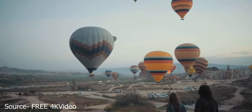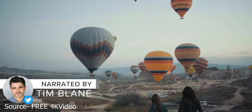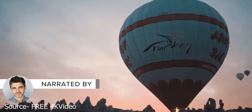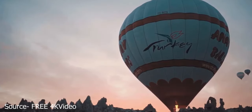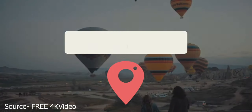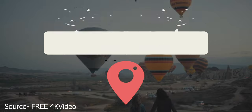Cappadocia is known as the land of fairy tales. Sailing above its towns and streets on a hot air balloon will help you understand why. Its geographical formations are so out of this world, they're called fairy chimneys. Keep watching to learn about the best things to do in Cappadocia, Turkey.